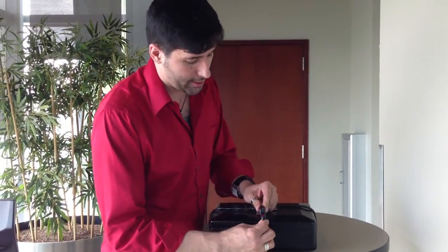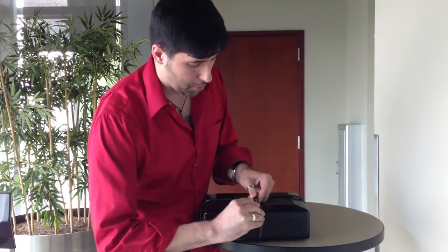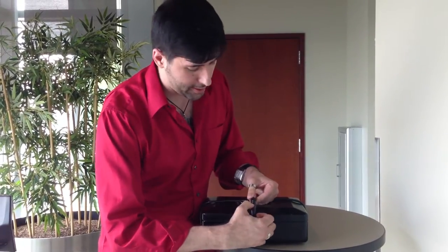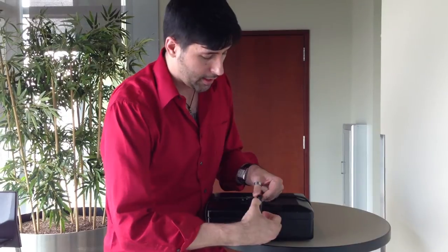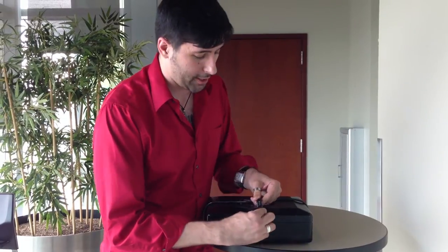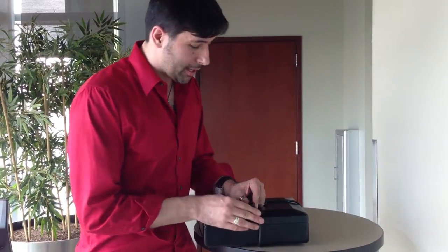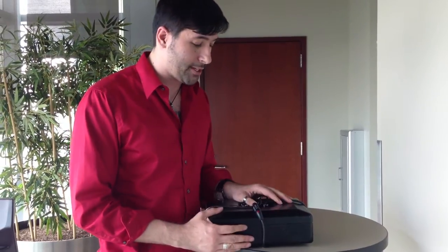Another way is if you push the lock together, move one number, pull it apart, and see if you can wiggle the number. If you can wiggle it, you have the right number for that position, then move to the next. This one was not susceptible to that type of attack either. That put a lot of people at a loss, because those are the three main types of attacks — the only other option is brute forcing.